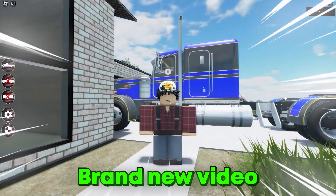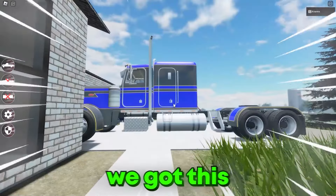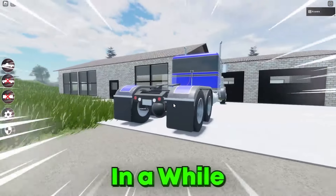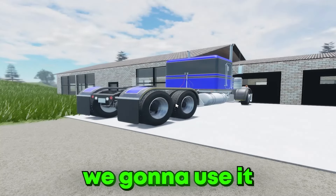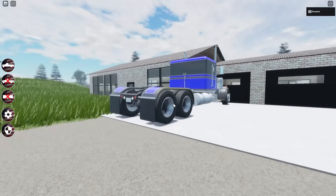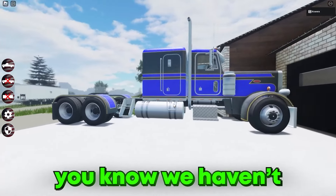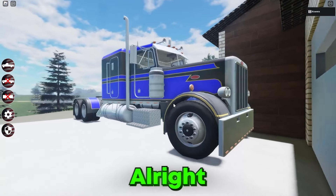Hey, welcome back to a brand new video! Today we got the semi truck out. I haven't used this thing in a while, but today we're gonna use it because we got a small delivery and I just felt like taking it out since we haven't used it in a while. It's a nice truck.